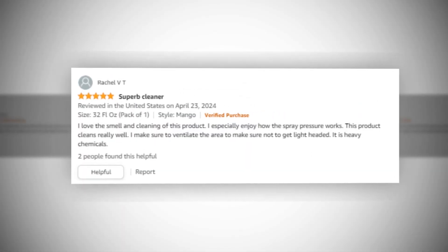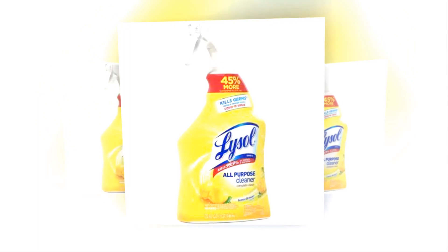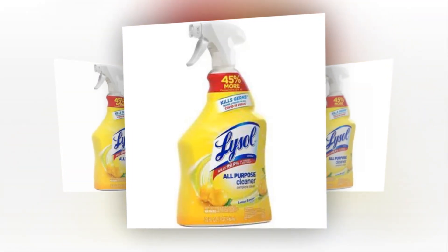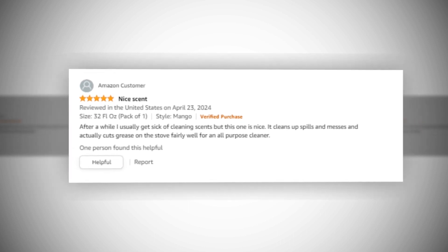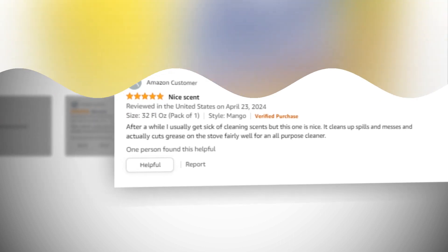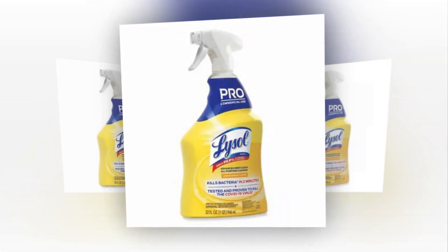99.9% of viruses and bacteria are eliminated by Lysol All-Purpose Cleaner, EPA Reg #77766. It gets rid of germs and viruses, including the COVID-19 virus. Deep clean germs are eliminated — this Lysol Disinfecting Spray cuts through stubborn oil and dirt, gets rid of soap scum, and eradicates 99.9% of germs.